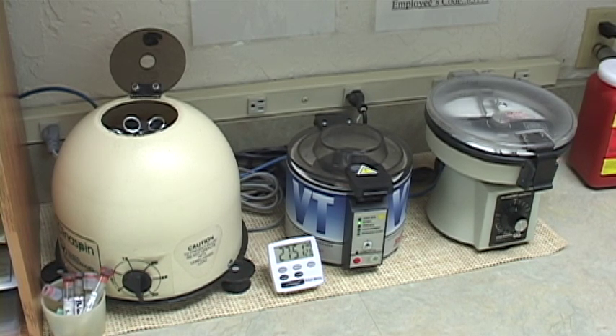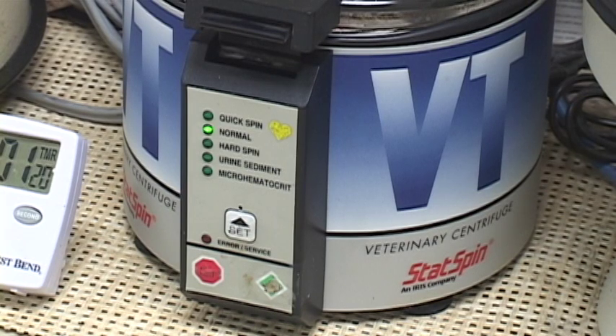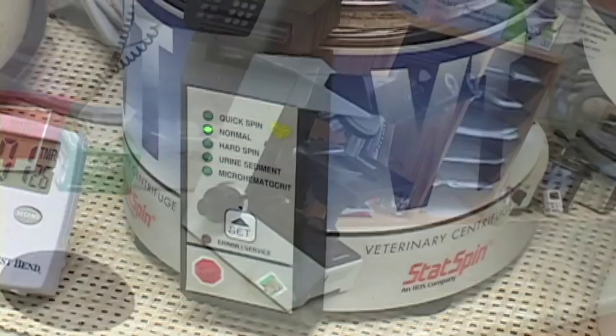Wellness lab samples are usually sent to an outside lab to keep our wellness care cost-effective yet comprehensive. Most wellness labs are received and reported to our clients within 24 hours — can your physician say that? We run a lot of in-house urine analysis looking for urine crystals or evidence of urinary tract infection.